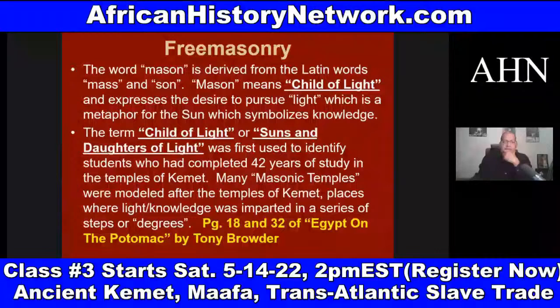The term 'child of light' or 'sons and daughters of light' was first used to identify students who had completed 42 years of study in the temples of ancient Kemet. Many Masonic temples were modeled after the temples of Kemet — places where light or knowledge was imparted in a series of steps or degrees. George G.M. James talks about this in Stolen Legacy — the concept of liberal arts colleges comes out of ancient Kemet, out of ancient Africa.